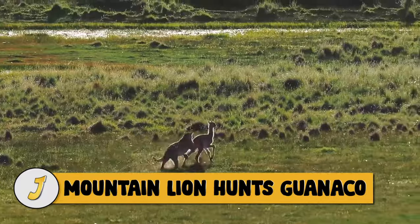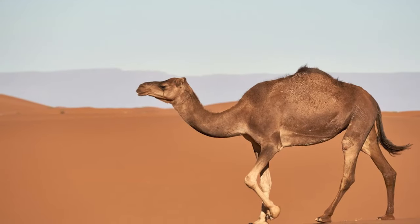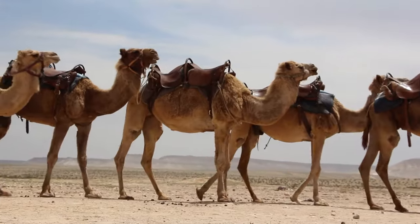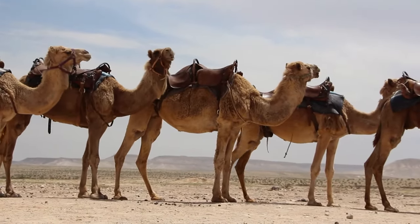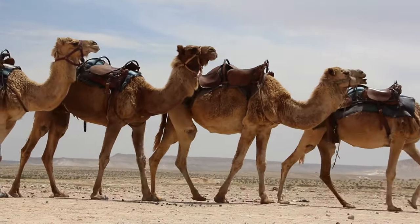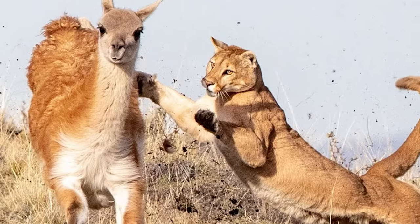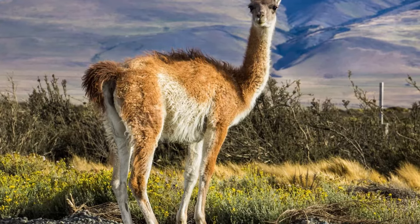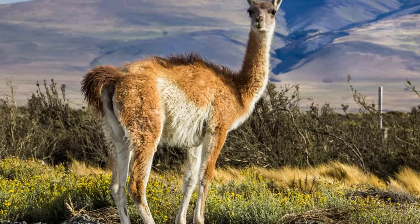Number 10: Mountain Lion Hunts Guanaco. Consider a camel — now remove a hump or two, reduce its size, and relocate it to South America as far south as Tierra del Fuego. The result is a guanaco. Guanacos are cousins of camels, but they live in South America, whereas camels are in Africa and Asia.